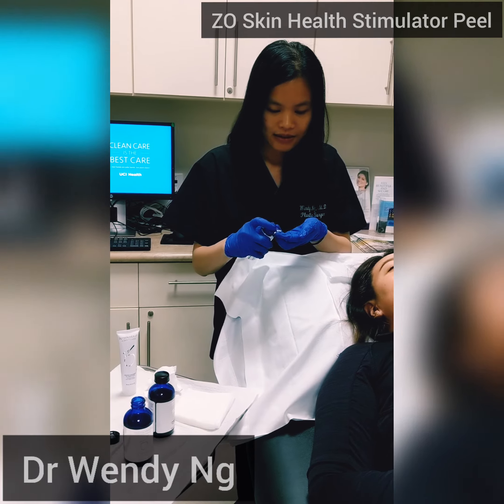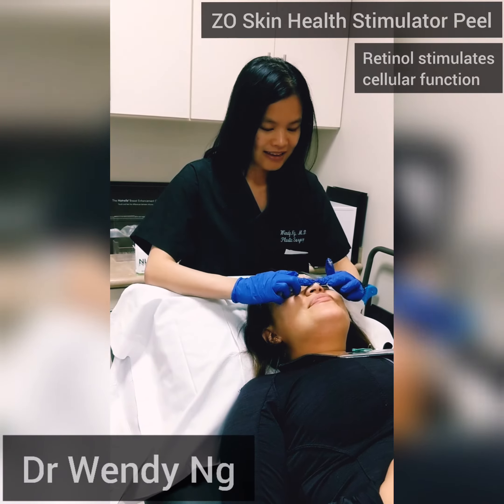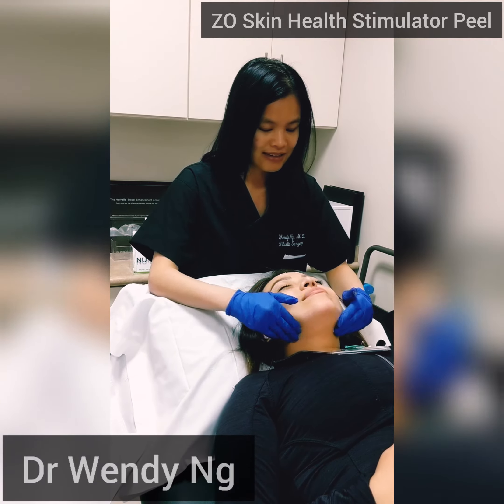Step 2 is application of the retinol cream. It works to stimulate cellular function at a deep skin level, resulting in collagen enhancement as well as firming and wrinkle reduction.